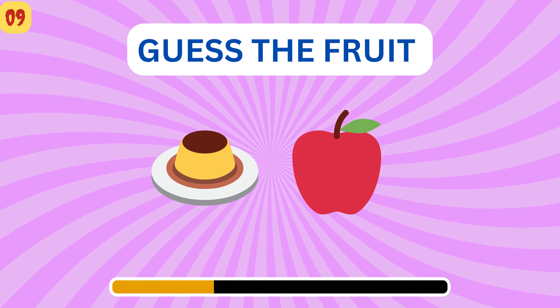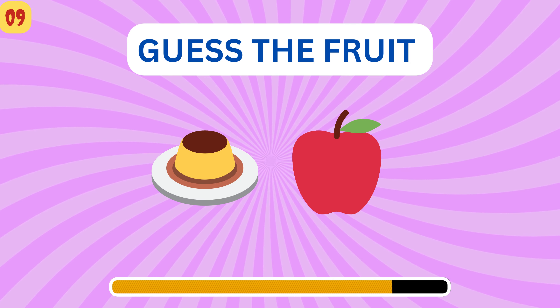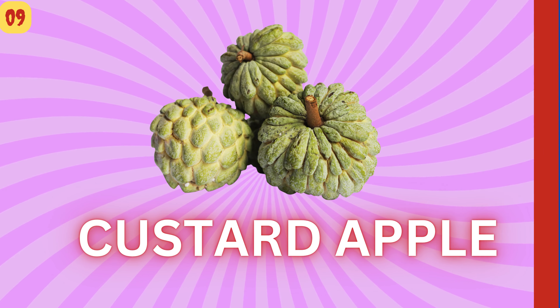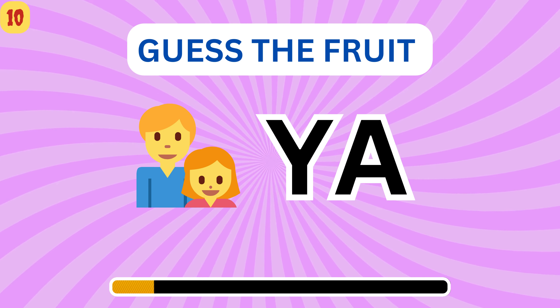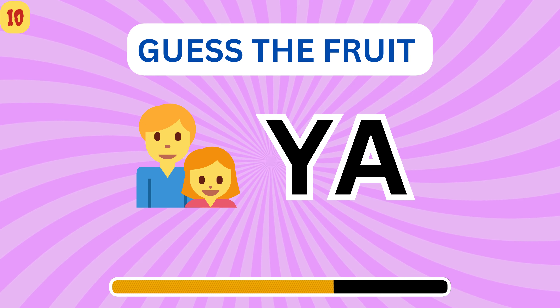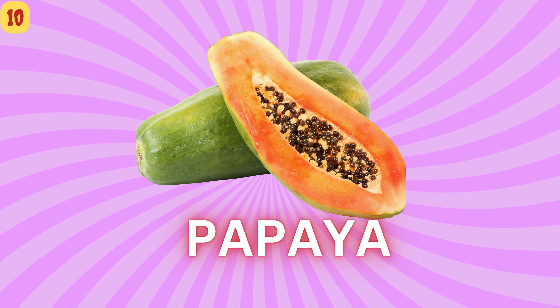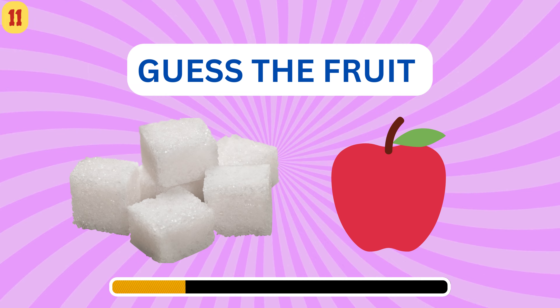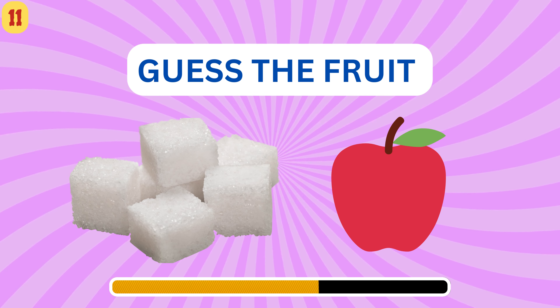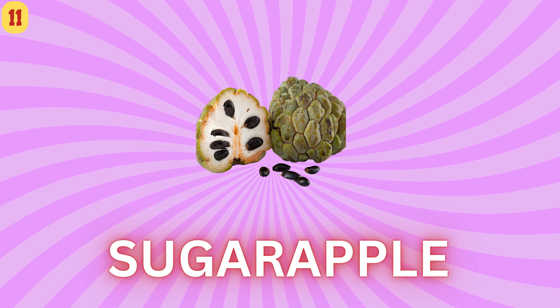Do you know this fruit name? Custard apple. This is an interesting one. Think. Papaya. This is easy, try to explore. Custard apple.